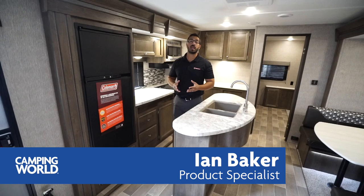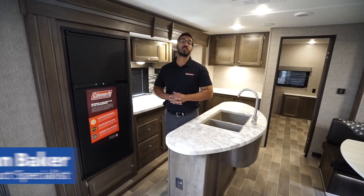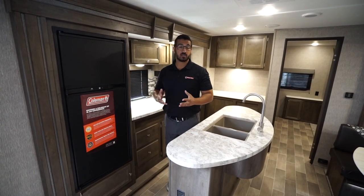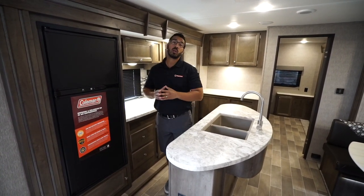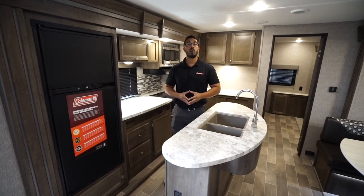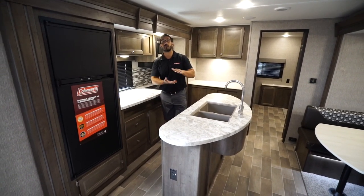Hi folks, I'm Ian Baker and today we're going to go over the 2020 Coleman Lantern 337BH. This is a fantastic bunk model — you have a slide in the bunk room plus dual opposing slides here in the main living area, which not only help to open it up but also allow for a kitchen island right in the center.